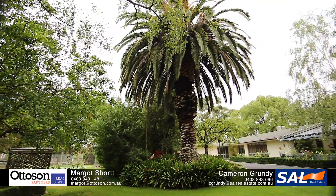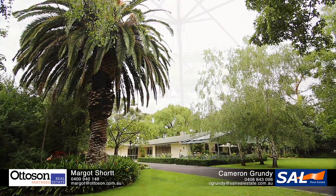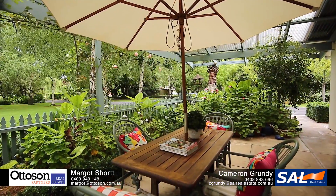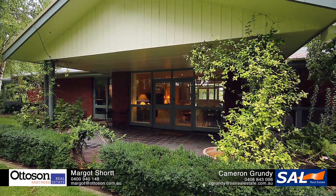There's extensive shedding and a separate building which could be used as a teenager's retreat. Imagine the lifestyle you could have here at Bow Hill. All the hard work has been done — just move in and enjoy.